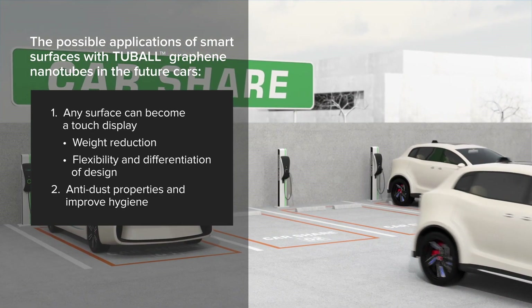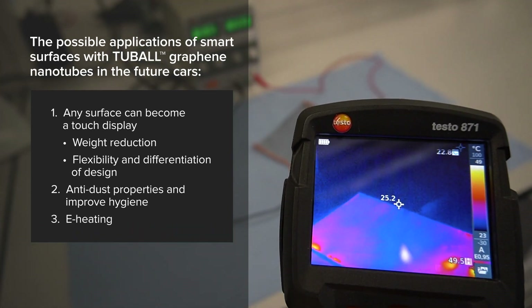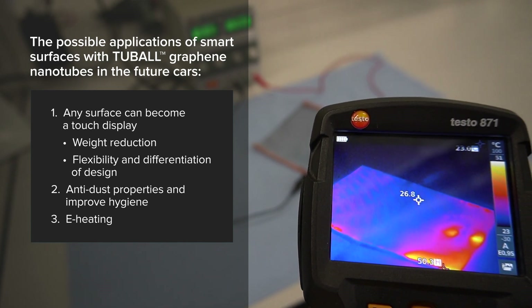These properties will also be attractive for individual car owners. Third, functional surfaces can take the concept of vehicle heating to the next level, providing comfortable, uniform climate control. These are just a few examples, and we expect more smart and functional materials to be integrated into the cars of the future.